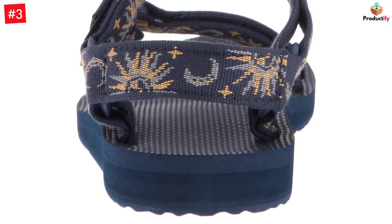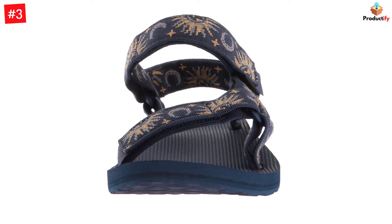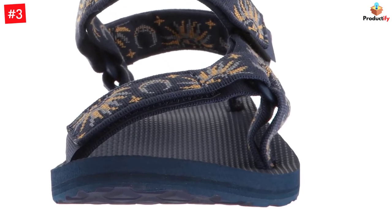It features fast-drying webbing that is crafted from recycled plastic and bungee cord lace to hold the foot in place securely. Quick-dry webbing made from recycled plastic using traceable, verifiable Repreve polyester yarn by Unifi supports your foot and stands up to abuse.